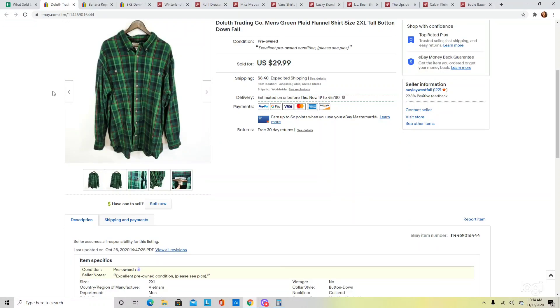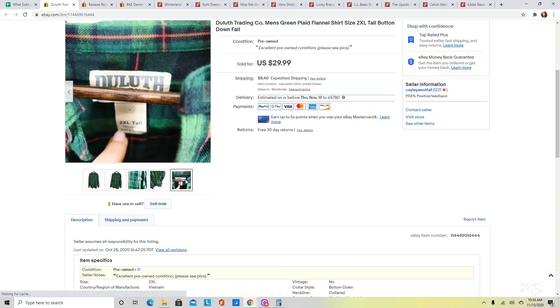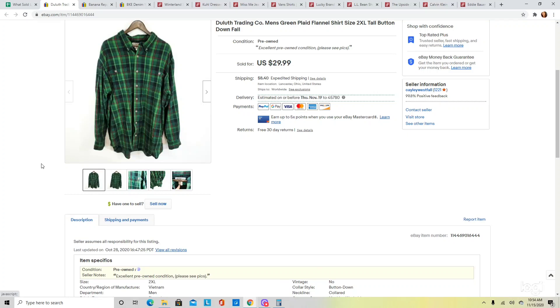This next one is a flannel shirt by Duluth Trading Company. This brand does have a following, so if you come across it in a substantial piece, it is worth picking up. This was also a 2XL tall, which I think helped to sell it. Men's flannels at this time of year are doing pretty well. I had this listed at $29.99, sent out offers to watchers, and it ended up selling for $26.99.